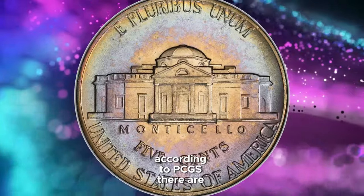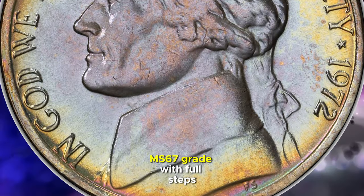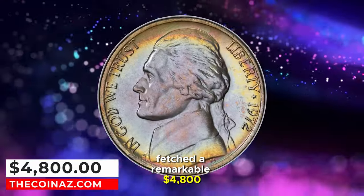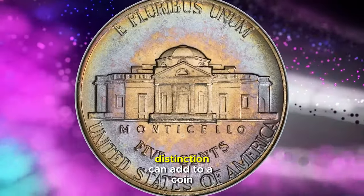According to PCGS, there are only six specimens, including this one, that have achieved such a high-end MS67 grade with full steps. This exquisite coin fetched a remarkable $4,800 at an auction held on April 15, 2024, showcasing the significant value that such a distinction can add to a coin.